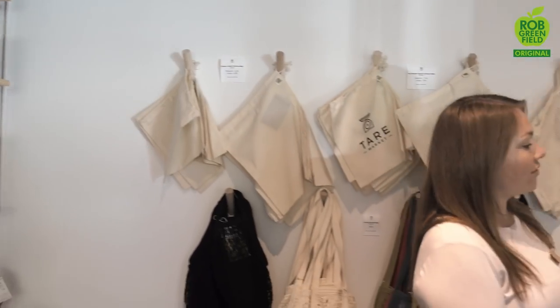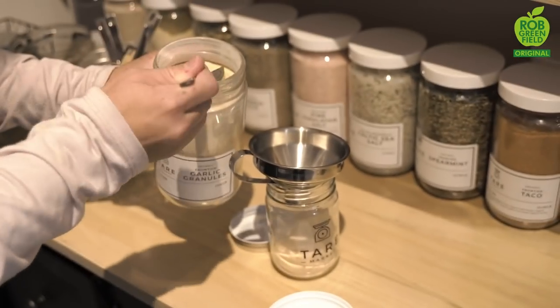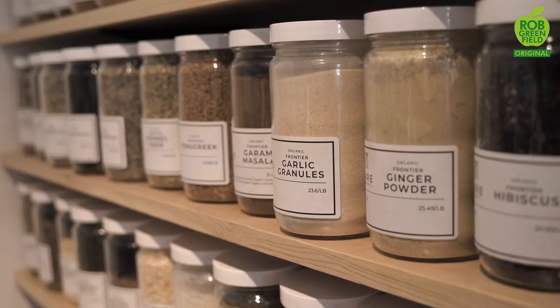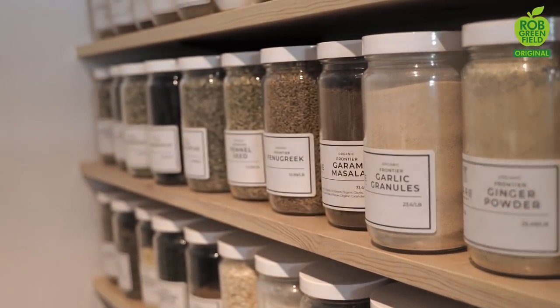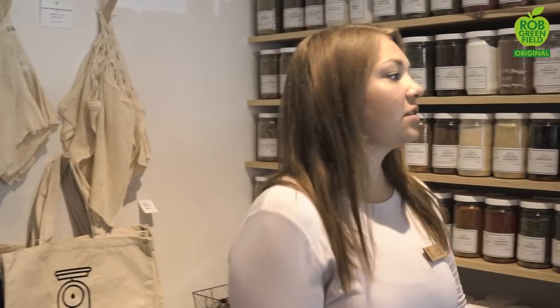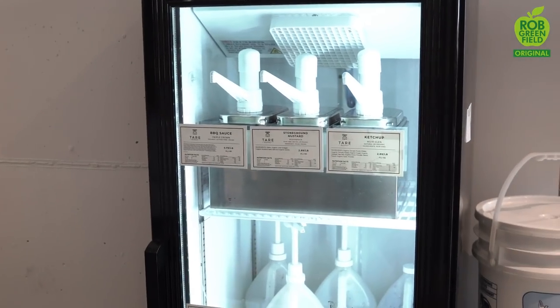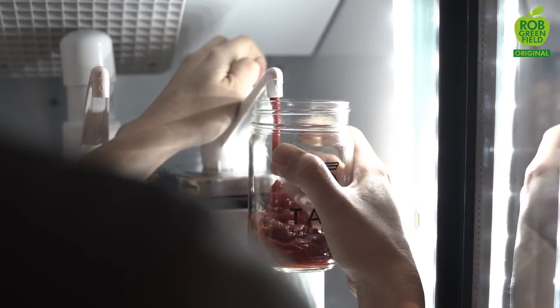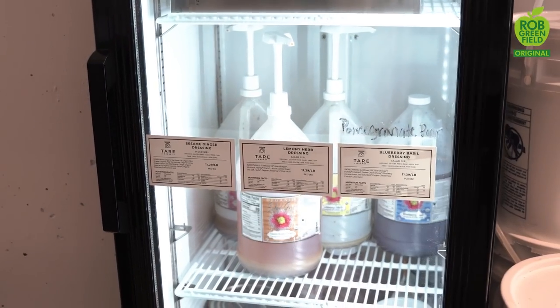Over here we have our bulk spice section, where you can come and just refill your spice jars or grab one of ours from this huge selection of spices. And right here we've got our refrigerator with condiments and salad dressings — it's very popular at TER Market. People love to just refill bottles they already have and avoid all that plastic.